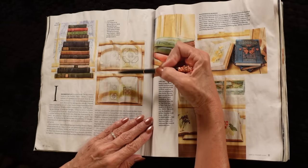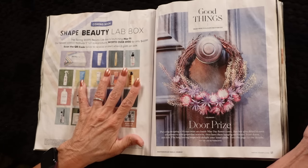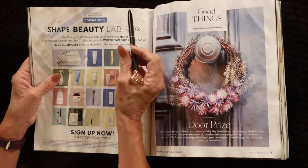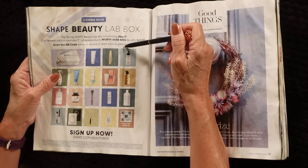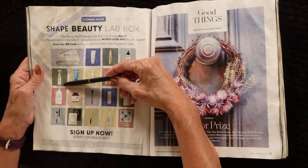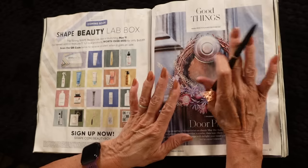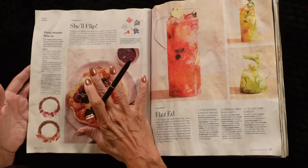I like her books on garden design — those are great. Here's an ad for something called the Shape Beauty Lab Box. It looks like it's got over $500 worth of products for $45.99, and all kinds of nice looking things. I might have to try that — I'm a sucker for things like that. But if I'm not really using the things, I will cancel.